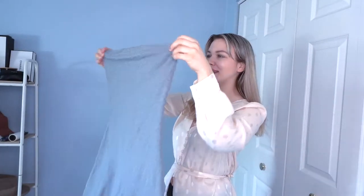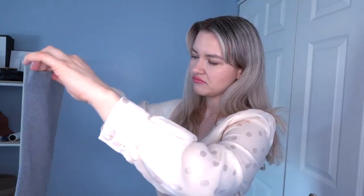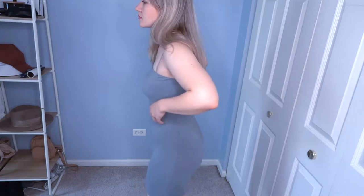I got this gray romper — I saw Kylie Jenner wearing it but in black, and I think it's actually from Fashion Nova. I just wanted to try it. It might be a little big for me, but I'll see when I try it on. It's very soft and looks very comfortable. This material is extremely stretchy and extremely soft.